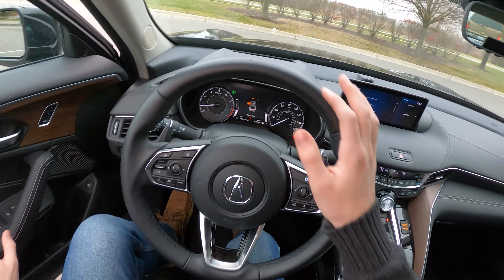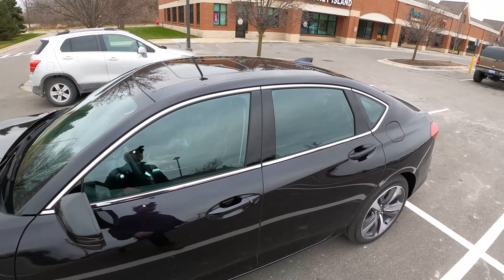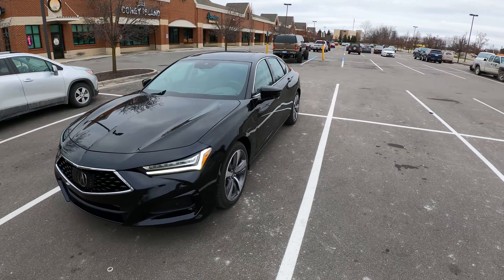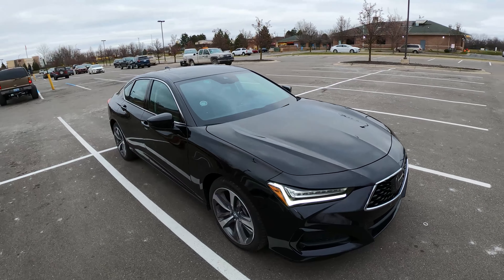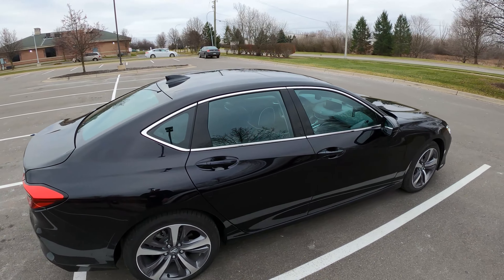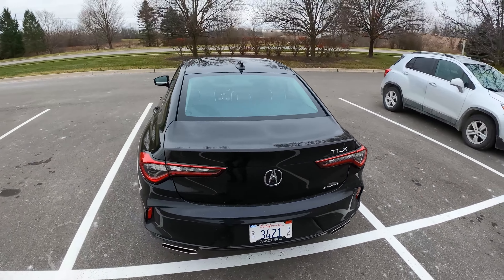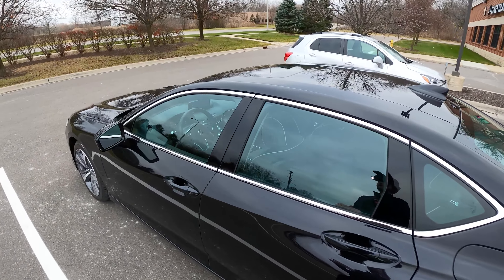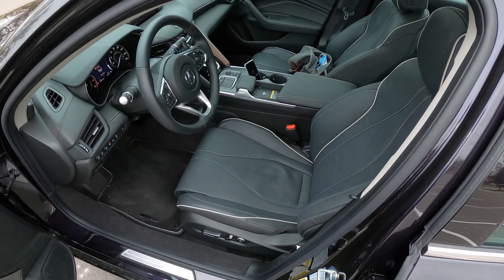Before we get started, hop out and take a quick look at it. This is the new, beautiful TLX from Acura, totally redone for 2021, featuring a 2-liter turbocharged inline-4, mated to a 10-speed automatic transmission, and in this model, all-wheel drive. If you want to see more on the TLX, check the links in the description for our full review, as well as a dedicated review of the ELS 3D surround sound audio system, which sounds excellent.